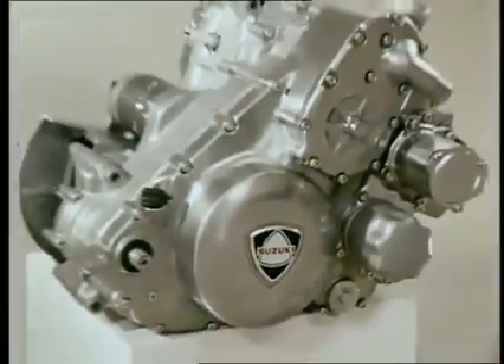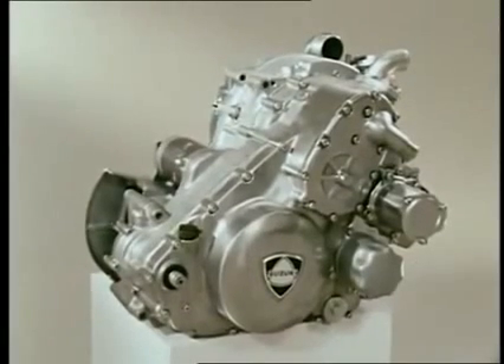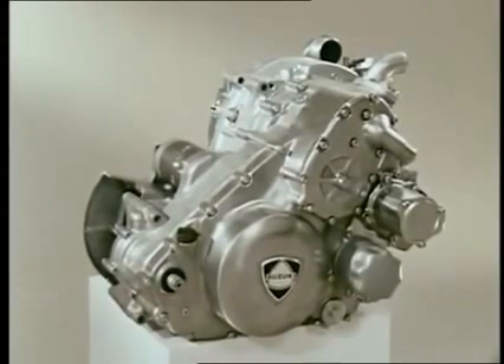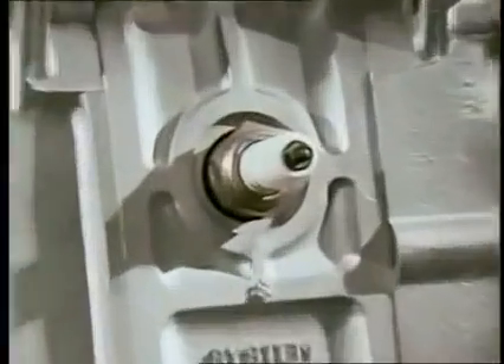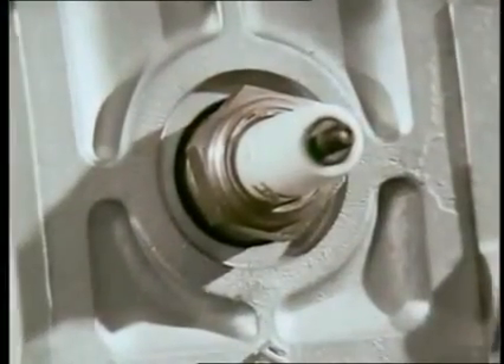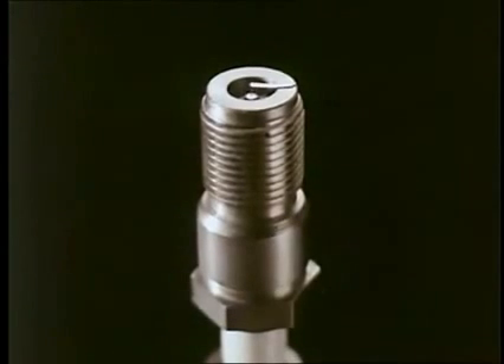All over the machine, valuable techniques accumulated through the long years of manufacturing the fabulous Suzuki motorcycles have been fully exploited. The Suzuki rotary engine adopts a newly developed capacitor discharge ignition system, which uses double contact points.